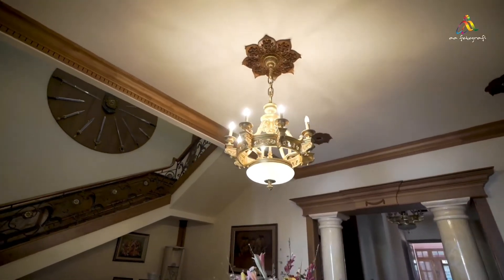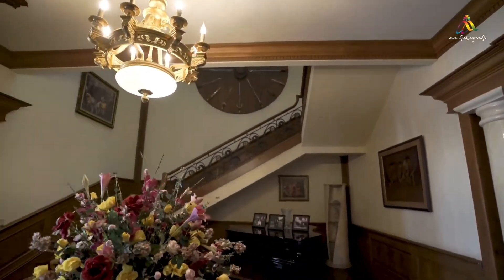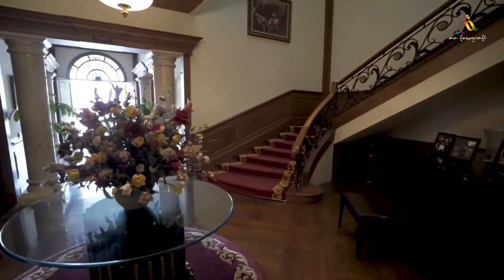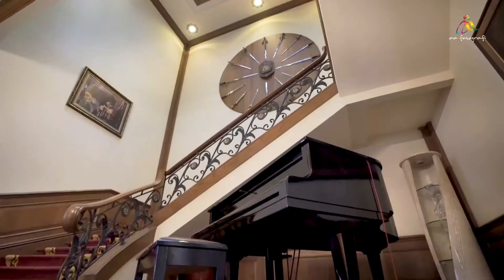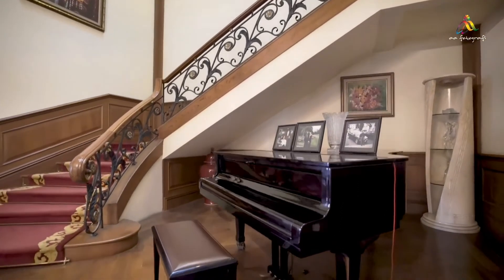This is our beautiful grand staircase, which has a Napoleon swords collection hanging as you walk up the stairs. And there is a piano under the grand staircase.